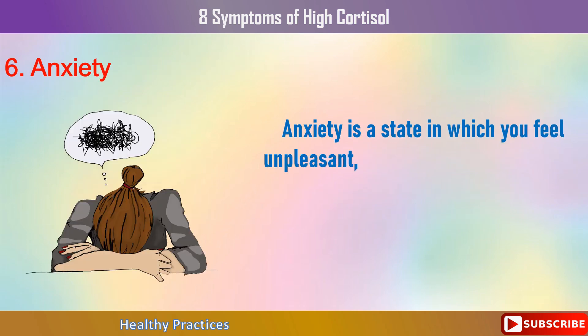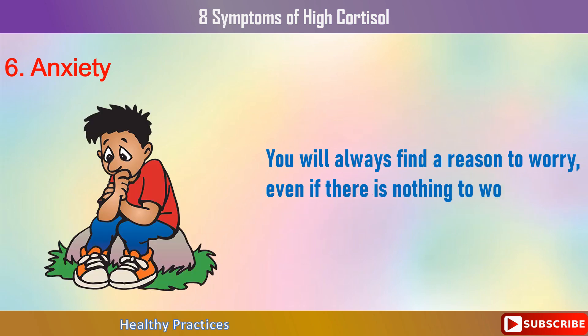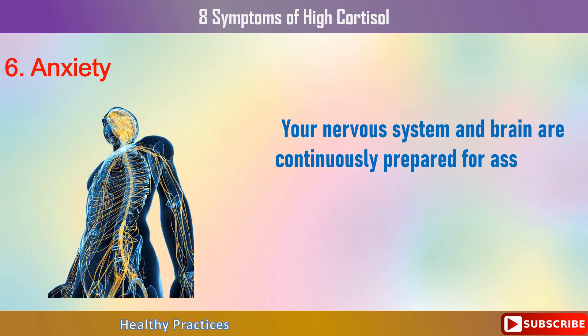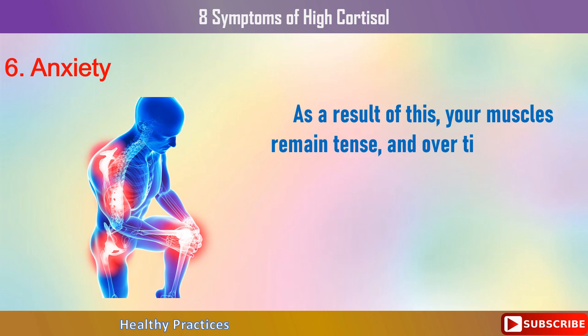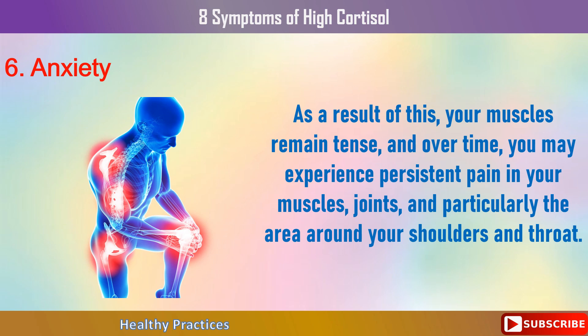Anxiety is a state in which you feel unpleasant, anxious, or stressed all the time, as if there are issues you need to address but not enough time to do so. You will always find a reason to worry, even if there is nothing to worry about. This is anxiety, and the continuous high levels of cortisol cause it. Your nervous system and brain are continuously prepared for assault or defense — in fight or flight mode. As a result, your muscles remain tense and over time you may experience persistent pain in your muscles, joints, and particularly the area around your shoulders and throat.